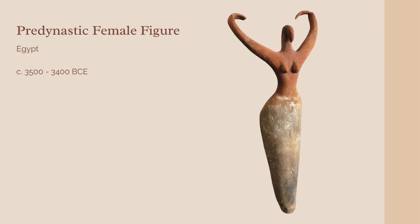This statue of a female figure dates from between circa 3500 and 3400 BCE, or the pre-dynastic period of Egyptian history. At this time, like the name suggests, Egypt wasn't unified as a single country. In fact, the first pharaoh, Narmer, wouldn't rule until about 400 years later.